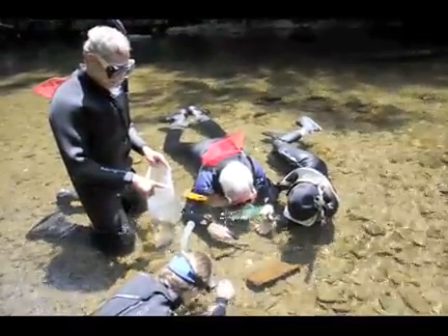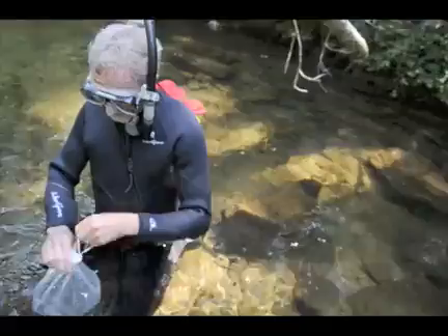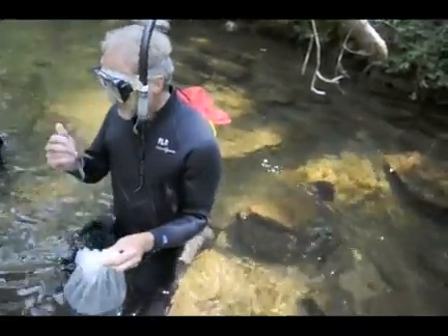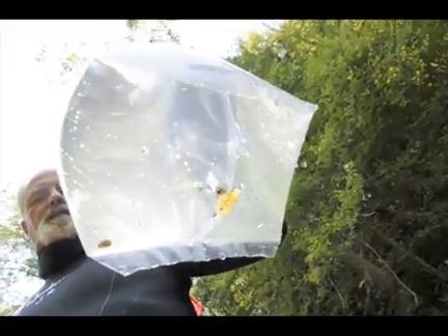These fish will be going into the Telico River. In our hatchery in Knoxville, we have about 30 species of imperiled fishes or populations of different species. Over the years we've worked with maybe 60 species of fish — most of them are some of the rarest fishes in eastern North America, fish that most people will never see or have never seen.